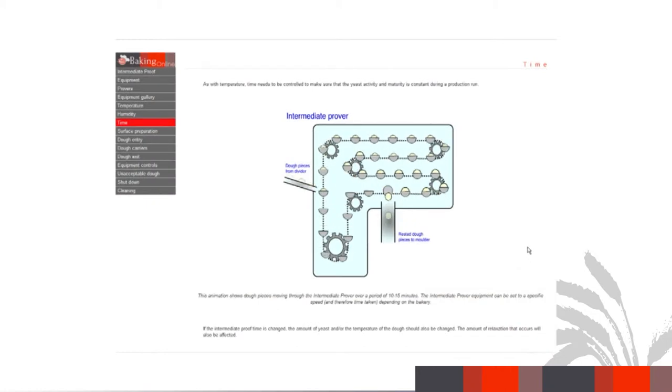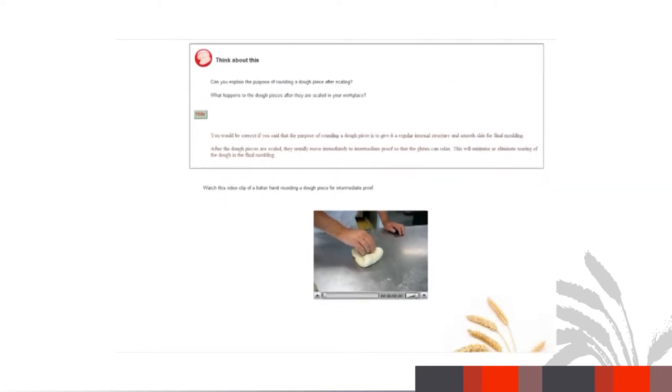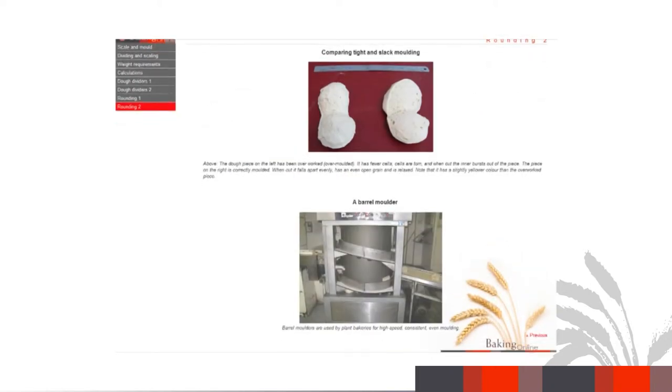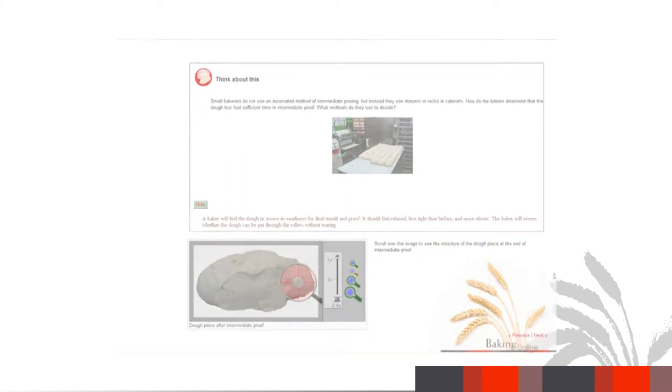There's a certain amount of text that we have to put in there — that's just the way it is. But we try to continuously keep the text to small chunks and then put videos in there. It explains through video, through visuals, through clicking on things that expand out, through where we've used a magnifying glass to have a close look at what's going on.